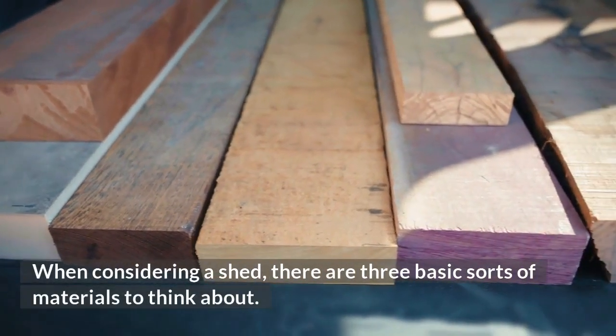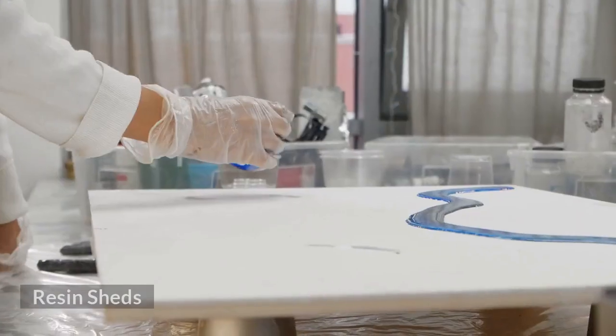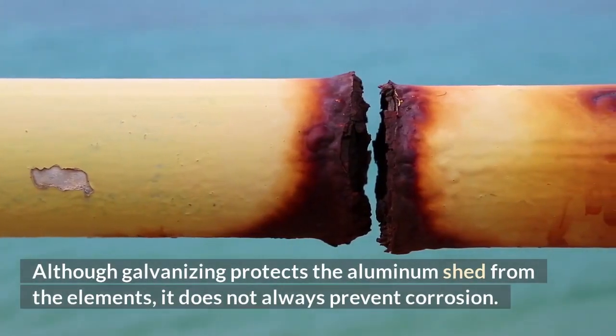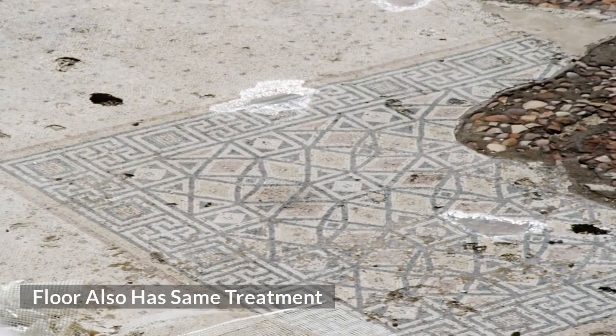When considering a shed, there are three basic sorts of materials to think about: wooden sheds, resin sheds, and metal sheds. Although galvanizing protects the aluminum shed from the elements, it does not always prevent corrosion. The floor also has the same treatment.